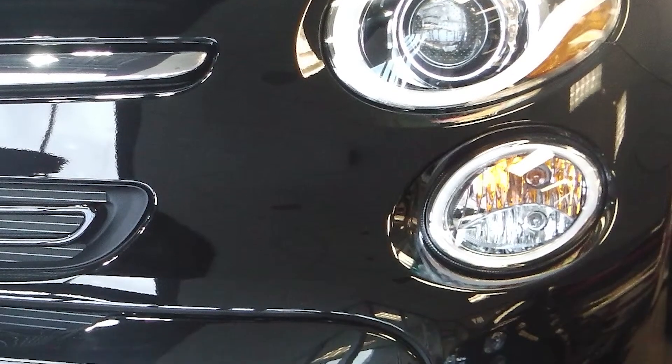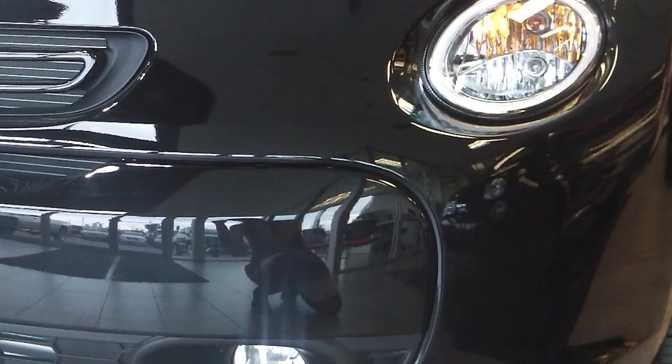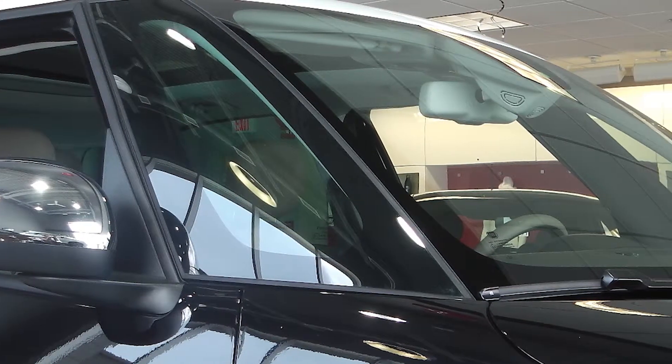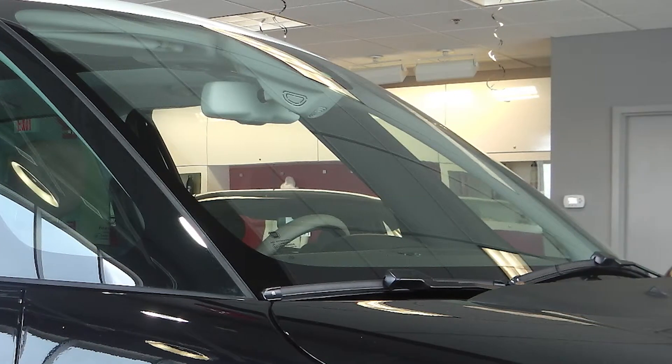It's equipped with bifunctional halogen headlamps, fog lamps, and a wicked looking fascia. To reduce drag and improve fuel economy, the windshield features glass A to D pillars, which also help to give a better field of view when driving.